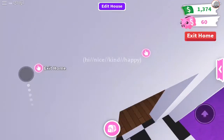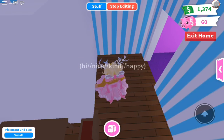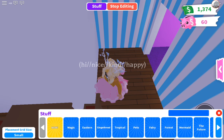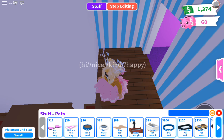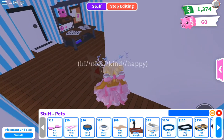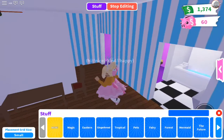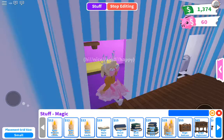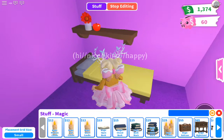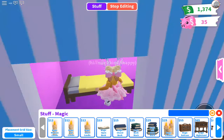Guys, let's go ahead and go into the pet area right over here. We're going to click 'edit house' and just click on pets. This stuff is so expensive — I literally can't afford anything to do with pets. I can't even afford water! I'm not going to be able to get any pet accessories at all.